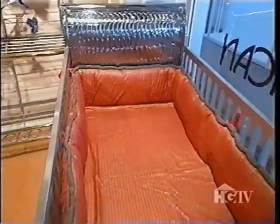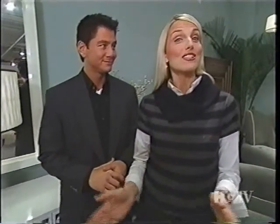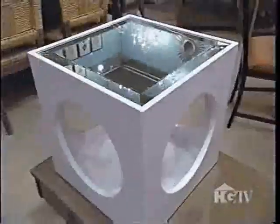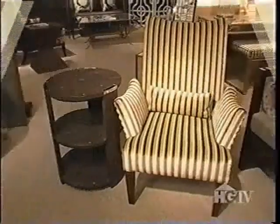The furniture market is exploding with loads of fresh, innovative designs, and one of this season's most fashionable looks is ready for its close-up, Mr. DeMille. Now here's a look that's all about 40s Hollywood glamour. The look is curvy, it's sexy, and it's full of shimmering fabrics that allow you to lounge in luxury. It's hip, it's hot, it's old-school Hollywood.